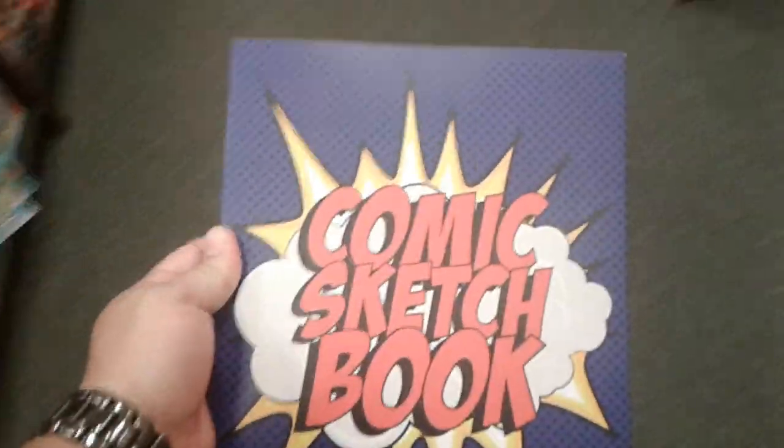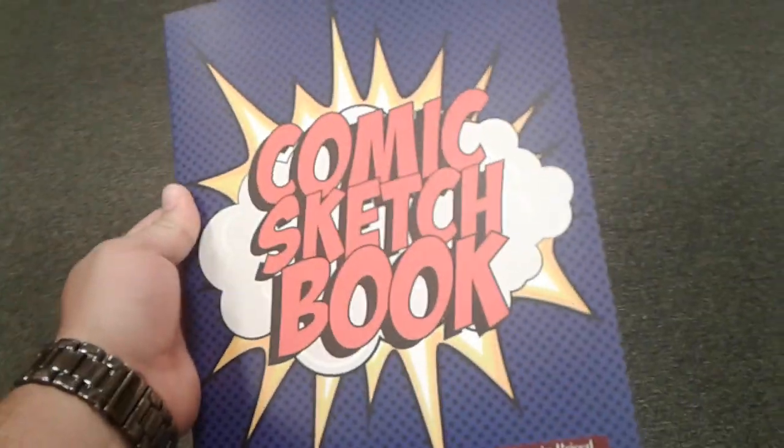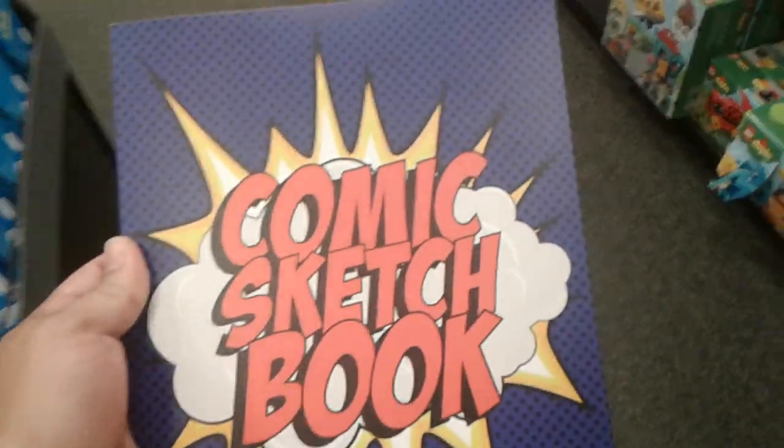Hey everyone, welcome back to Key Comics Market Watch. Today I'm just doing a short video. I'm in Walden Books and it so happens that I ran into this book. I just wanted to show it to you.